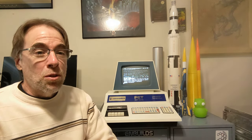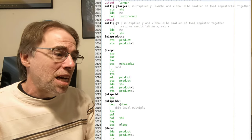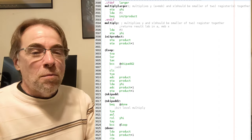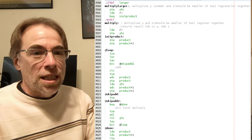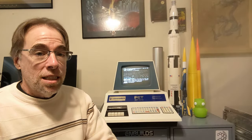When I woke up in the morning it was a different story. I wrote the multiply routine in about ten minutes, and from that point on I started working on writing this game in assembly language.